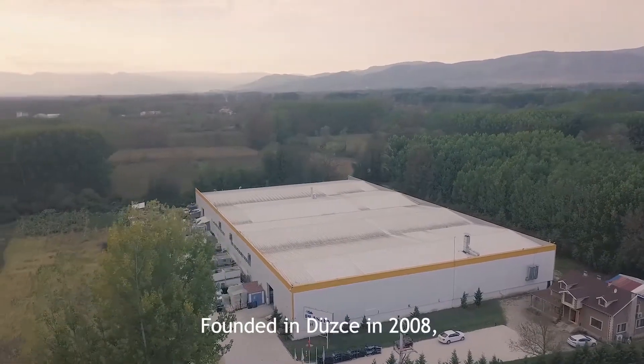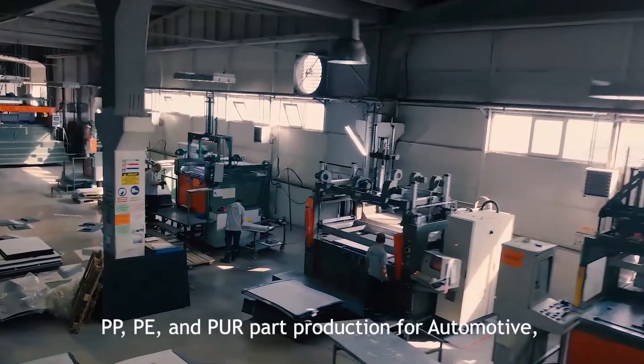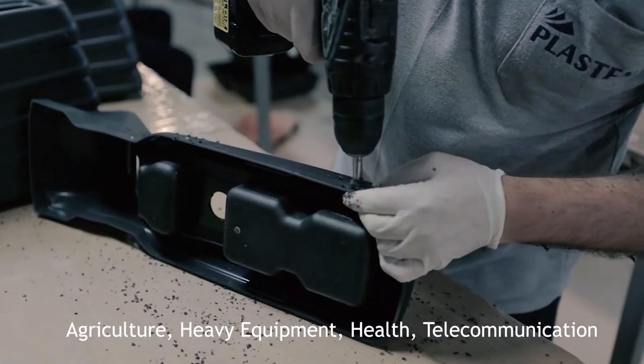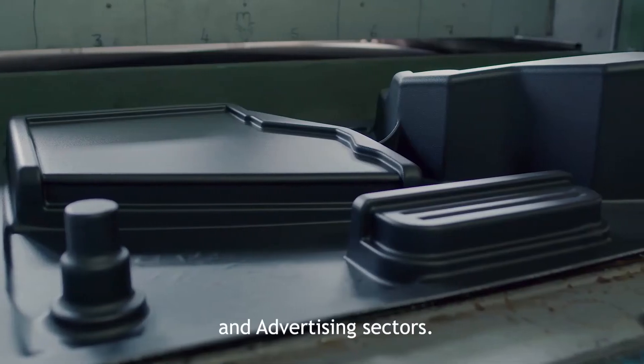Founded in 2008, Plaston Company specialized in ABS, PP, PE, and PUR part production for automotive, agricultural, heavy equipment, health, telecommunication, and advertising sectors.